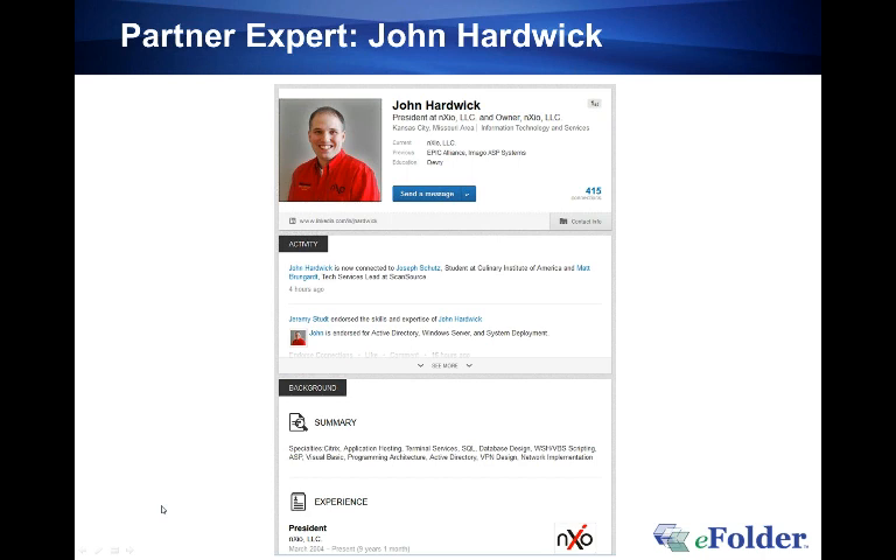John Hardwick is the president and owner of Annex IO, a traditional break-fix VAR making the transition to managed services, based in the Kansas City metro area. John has 13 years of experience as a VAR and is a member of the eFolder partner council. Annex IO has been an eFolder partner since 2008. John, welcome to today's webinar.